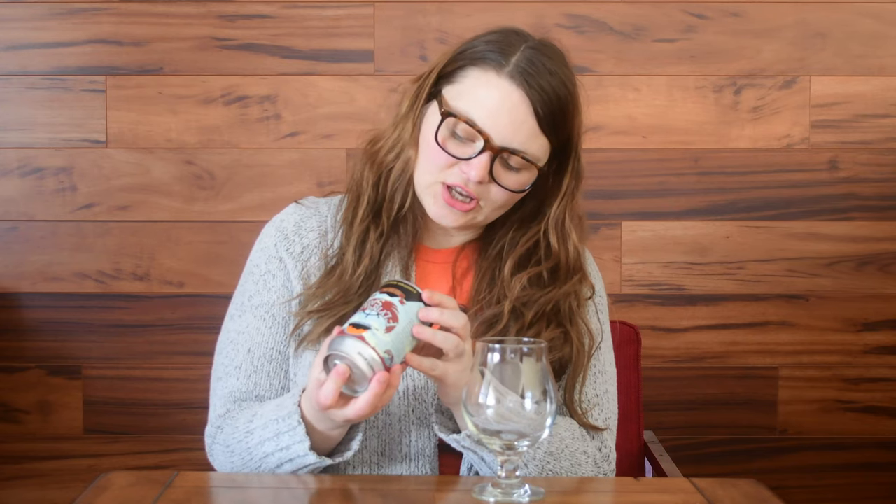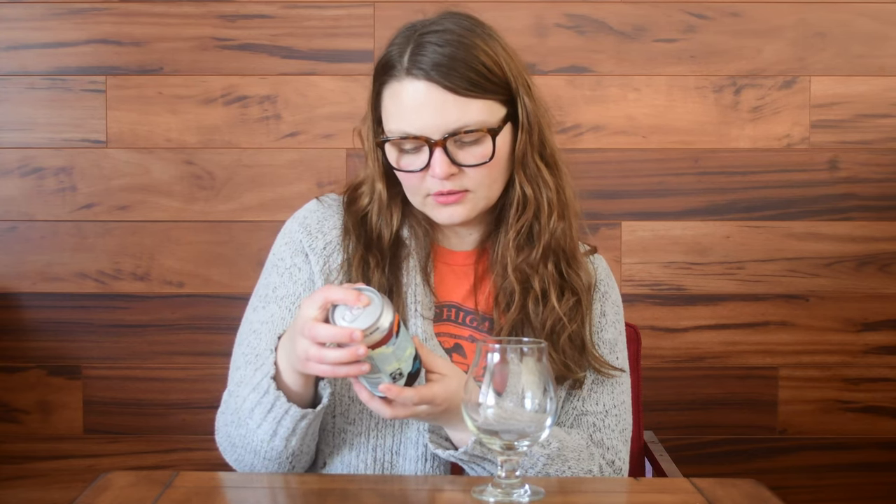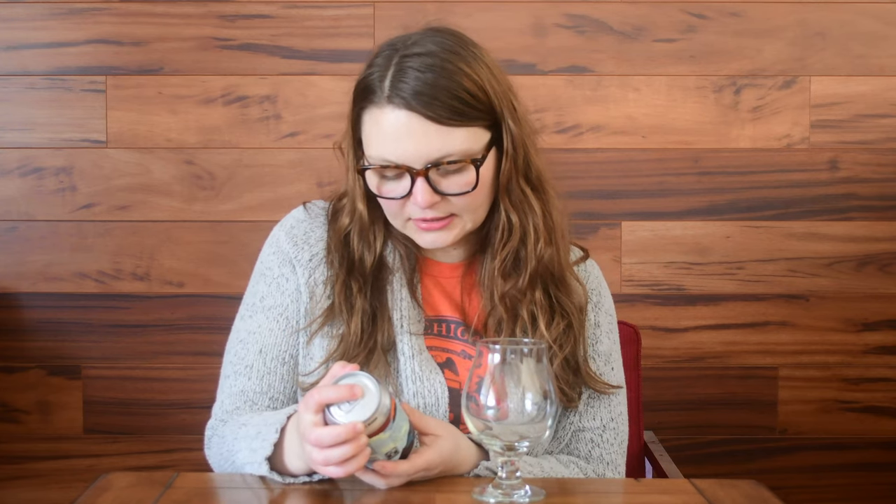On the can it does say keep it fresh - drink within six months of the date on the bottom. This was canned on January 7th, so just a little over a month and a half old. This is 7.22% ABV and I'm excited to try it, so let's give it an open.